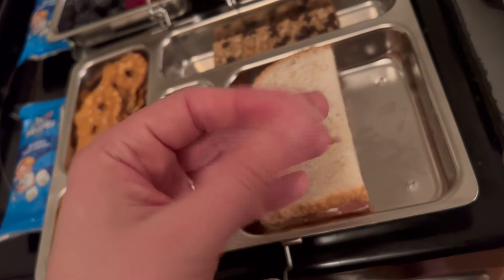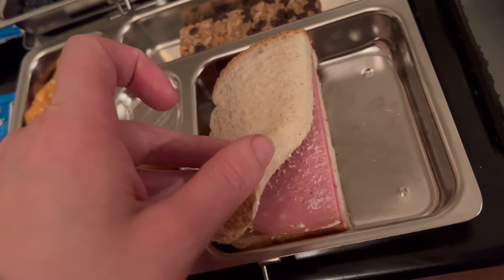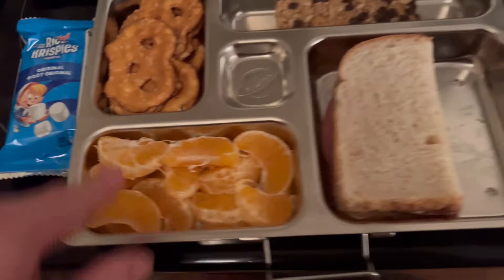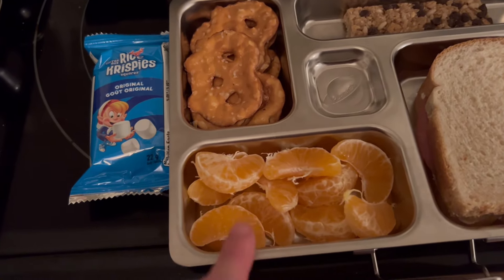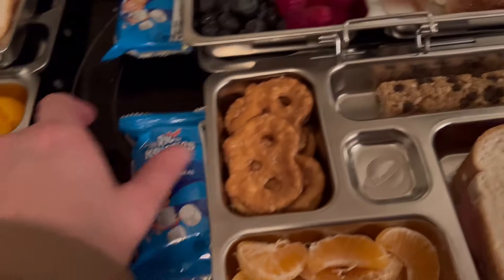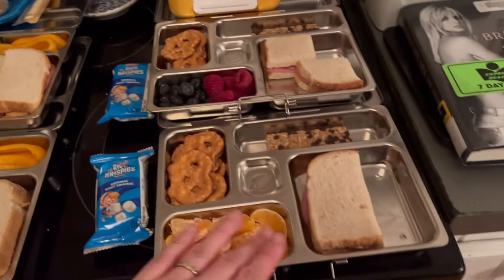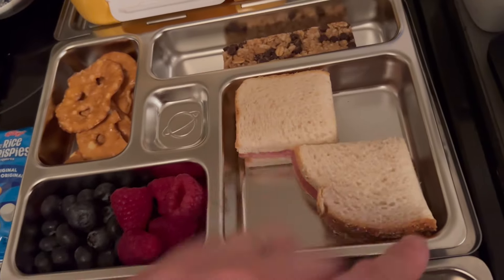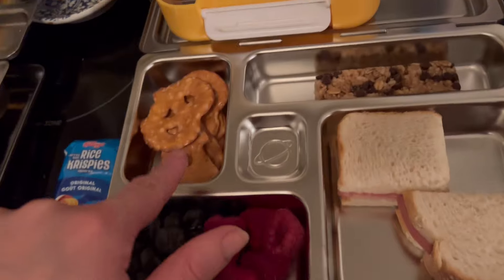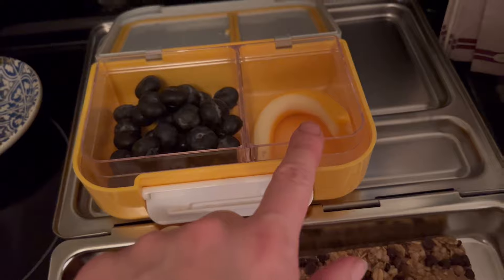For my six-year-old he's got a summer sausage and mayo sandwich on the same whole grain white bread. He doesn't like berries so he's got oranges instead, plus pretzels, a granola bar, and a rice crispy. For my three-year-old — it's funny, he eats so much more than my six-year-old — he's got half a sandwich cut into quarters, blueberries, raspberries, pretzels, a granola bar, rice crispy, and for snack blueberries and a cheese string.